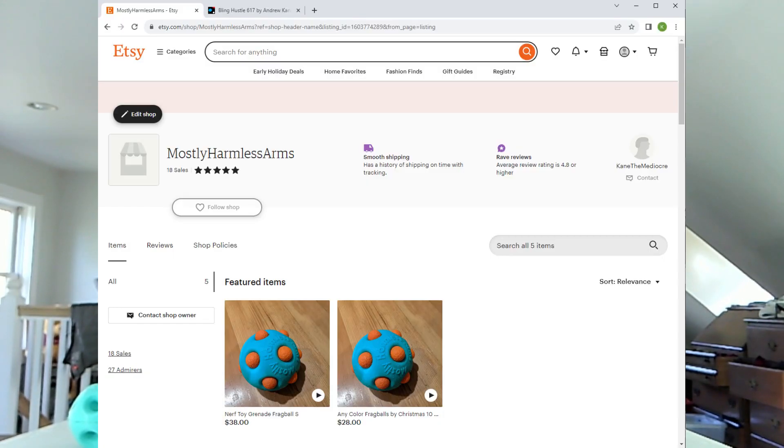Anyways, if you're interested in having some Nerf explosions in your life, you should go to Etsy and check out the Mostly Harmless Arms Shop — there's a link in the description. You can still buy a Frag Ball at regular price, which is about $40, and have it ship within a week or so. However, if your goal is just to get it by Christmas, you can do that for $10 cheaper with this sale.